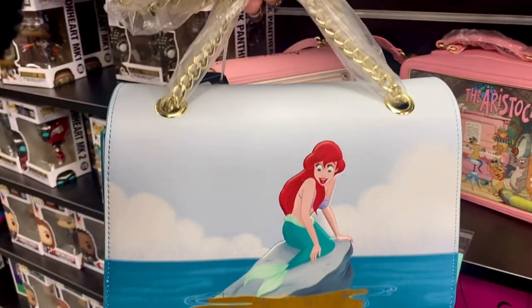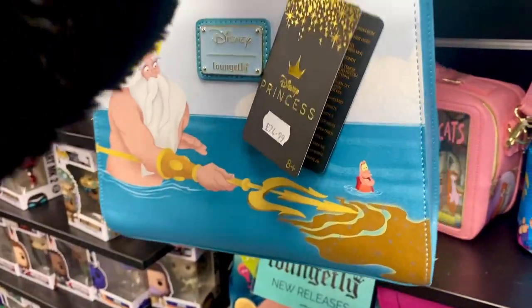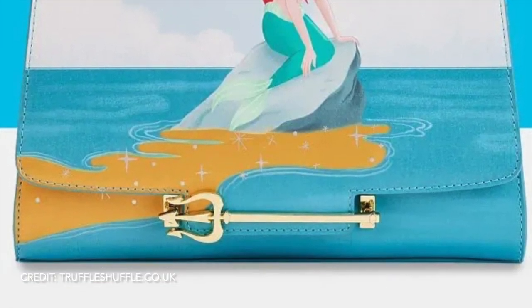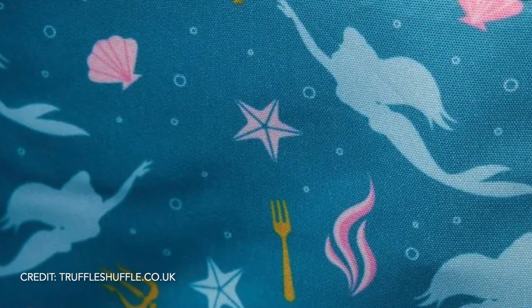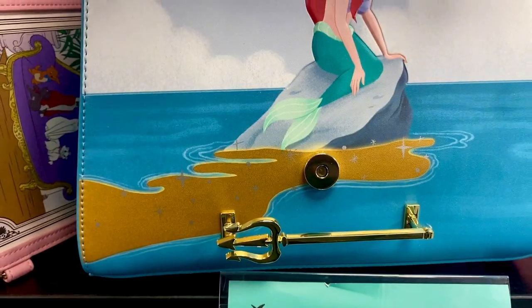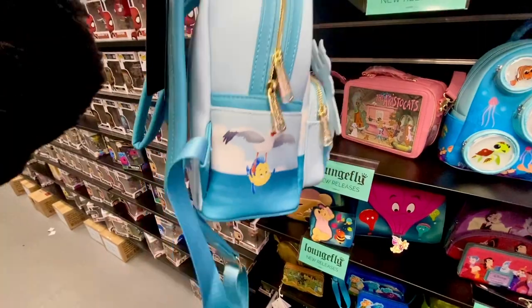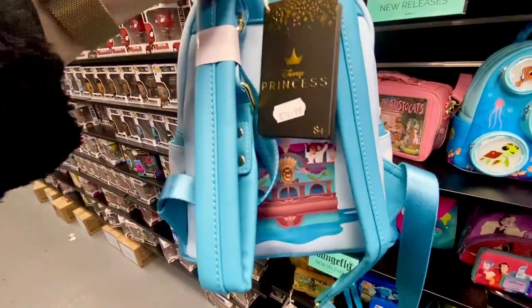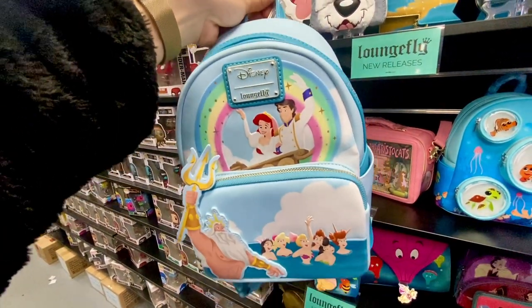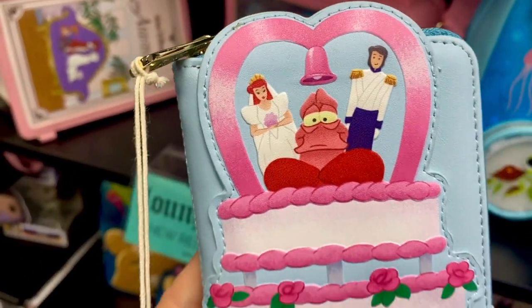Next up is the crossbody bag in the Triton's Gift collection. It's £74.99 and it has gold and silver detailing. This collection is all about when Triton gave Ariel the gift of being human so she could be with Eric — and you can see it's glowing. The backpack has so much going on: all our favourite characters, gold and silver foil detailing, and it's £74.99. The wedding cake purse to match is £39.99 — I love Sebastian at the top.